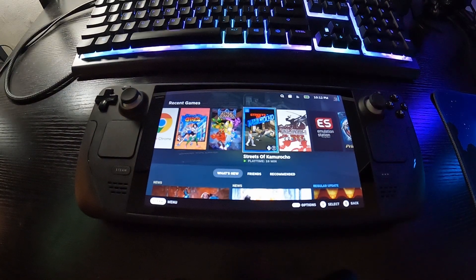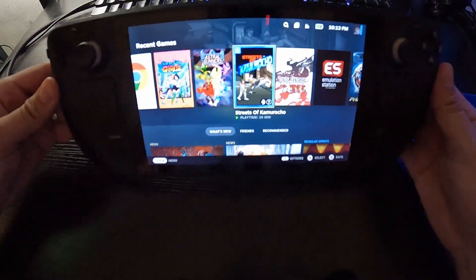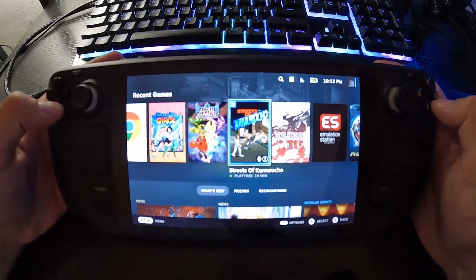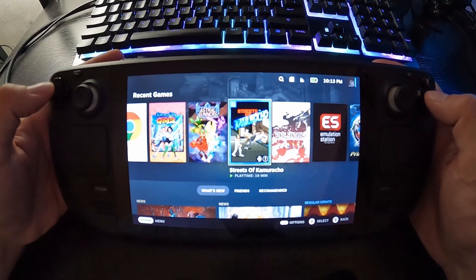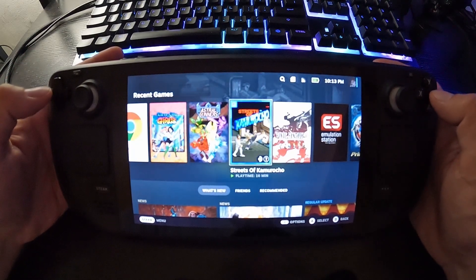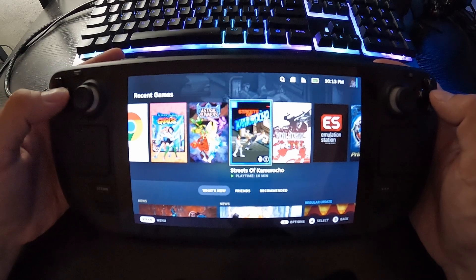Hey everyone, it's Serge from SN3 Gaming. Today we're going to take a look at the Steam Deck. This is something I've had since May. It is of course Steam's handheld answer to a portable PC, and it's been doing pretty well on sales lately.